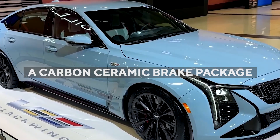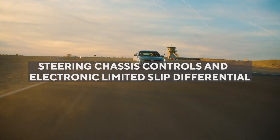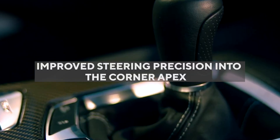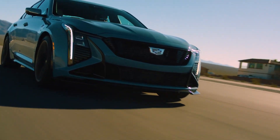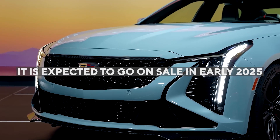The Precision Package also features a carbon ceramic brake package, as well as recalibrated improvements to the MagneRide dampers, steering, chassis controls, and electronic limited slip differential. According to Cadillac, these enhancements will contribute to improved steering precision into the corner apex, increased stability on corner exit, and more road feel for spirited driving situations. While Cadillac has yet to announce an official price for the Precision Package, it is expected to go on sale in early 2025.